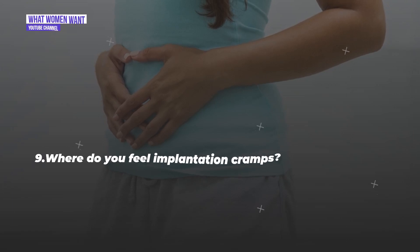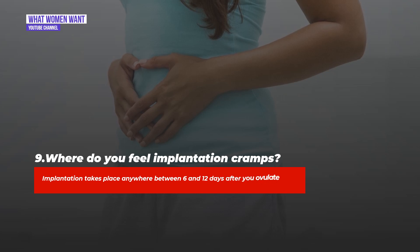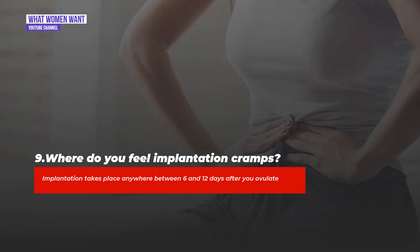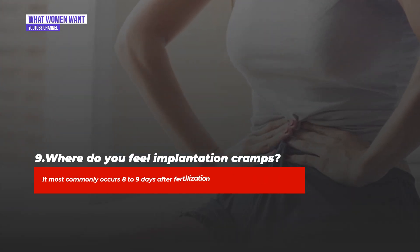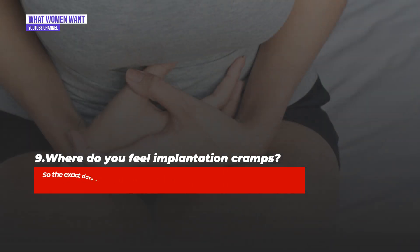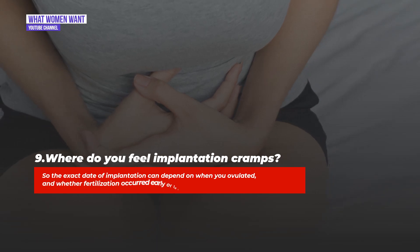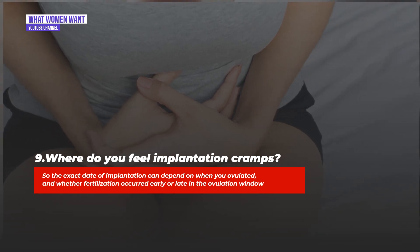Question nine: Where do you feel implantation cramps? Implantation takes place anywhere between six and twelve days after you ovulate, and most commonly occurs eight to nine days after fertilization. The exact date of implantation can depend on when you ovulated and whether fertilization occurred early or late in the ovulation window.